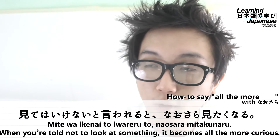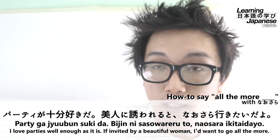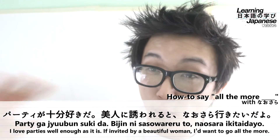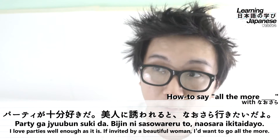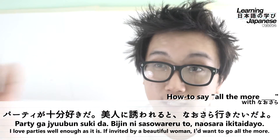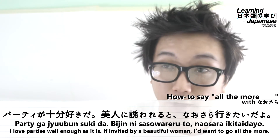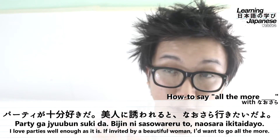Our third example is a two-sentence example. The full translation is: "I like parties enough as it is. If I'm invited by a beautiful woman, I want to go all the more." The first sentence is the setup: pati ga jubun suki da — pati means "party," marked with ga because we're using the ga-suki grammar pattern meaning "to like something." The adverb jubun means "enough" or "plenty," so pati ga jubun suki da means "I like parties enough as it is."